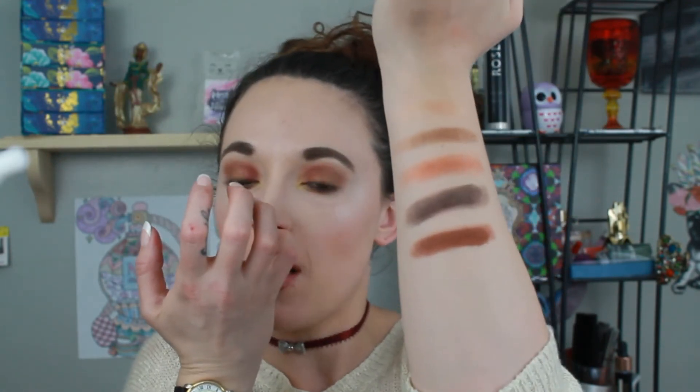So this next one is called Throwing Shade and this is the only matte. I would say it would make a pretty good transition shade — it's a little darker than most transitions I use, but it would fit with these colors pretty well. And then last but not least is Gold Rush. Oh my god, I cannot.